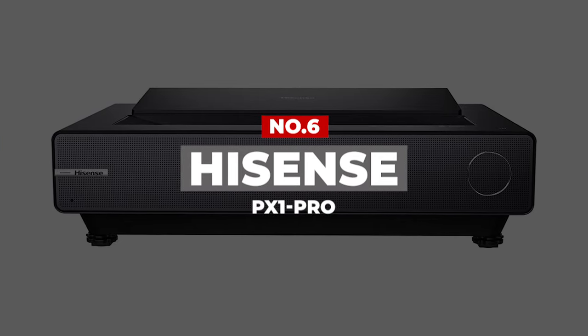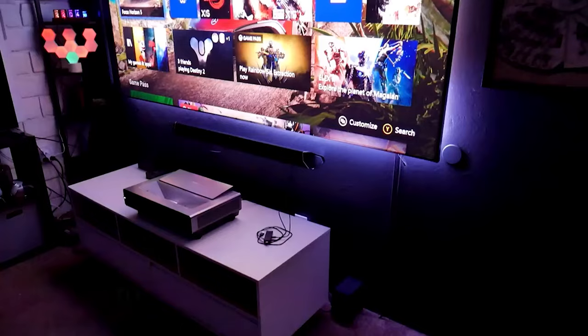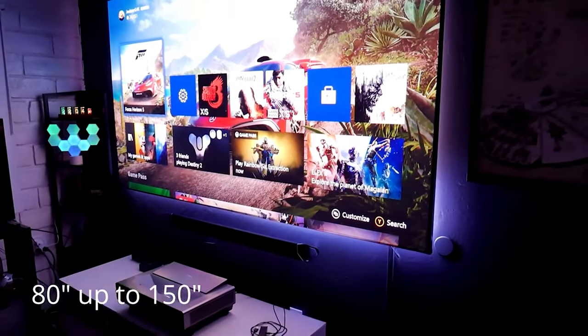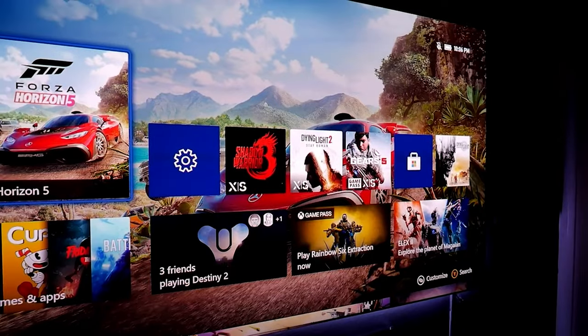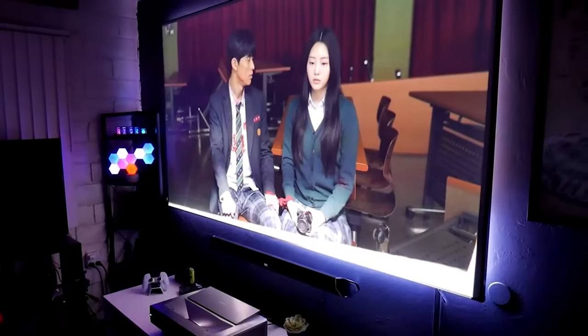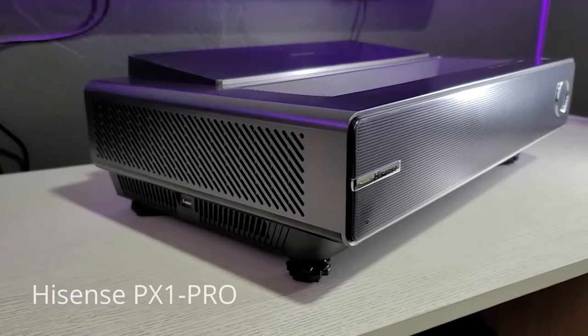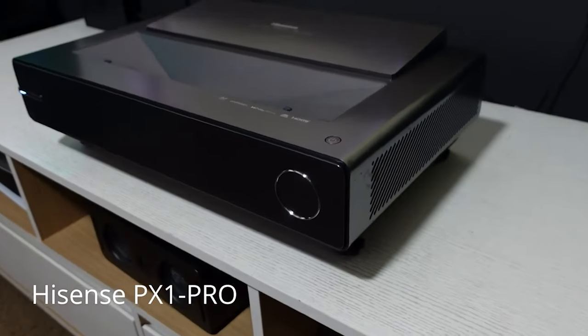Number 6: Hisense PX1 Pro. If you want one of the latest models of ultra-short throw projectors that offers three lasers at a fair price, then the Hisense PX1 Pro is a fantastic option. With Hisense essentially founding the field of laser projectors back in 2007, you would expect picture quality to be good — and it is in fact excellent.